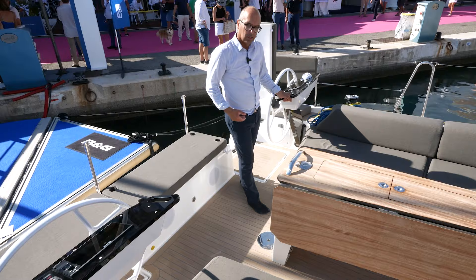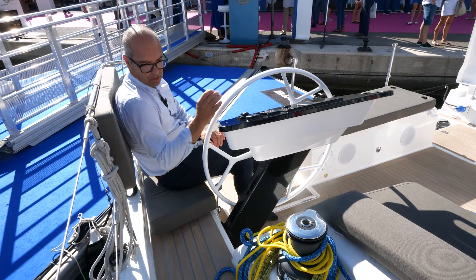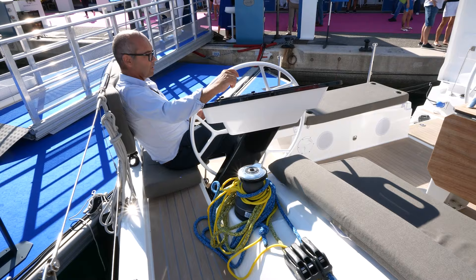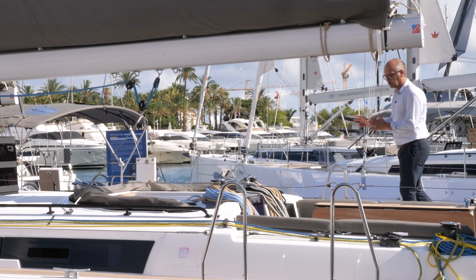Imagine sailing with the spinnaker or the code zero at 12 to 15 knots of wind, going seven knots. You have your winch chair — you can adjust your sails, and if it's electric, you just push a button and the winch turns. It's comfortable, you have a lot of space, and you don't have a backstay in your head. Remember that in Dufour's DNA, there is comfort, performance, and fun.